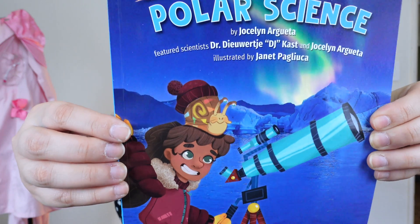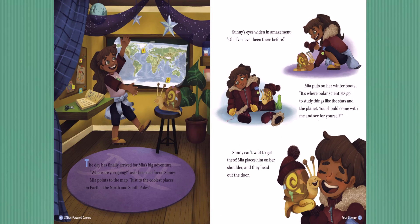Before we go on our adventure to Antarctica, I want to share with you the story of Mia and her pet Sunny the snail, and their trip to the North and South Pole and everything that they got to see there. Are you ready? Let's dive in. The day has finally arrived for Mia's big adventure. 'Where are you going?' asks her snail friend, Sunny. Mia points to the map: 'Just to the coolest places on earth — the North and South Poles.' Sunny's eyes widen in amazement. 'Oh, I've never been there before.' Mia puts on her winter boots. 'It's where polar scientists go to study things like the stars and the planet. You should come with me and see for yourself.' Sunny can't wait to get there. Mia places him on her shoulder and they head out the door.